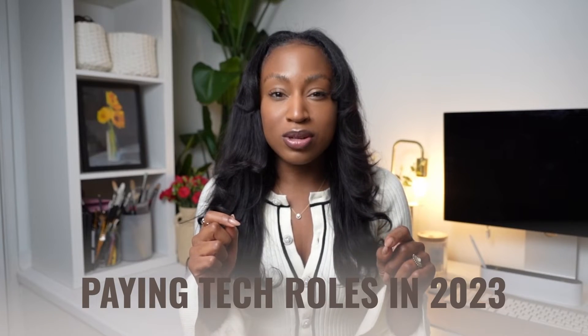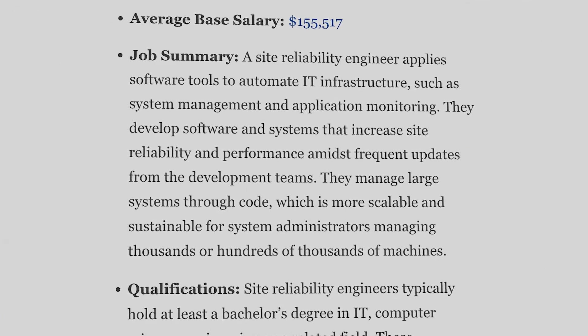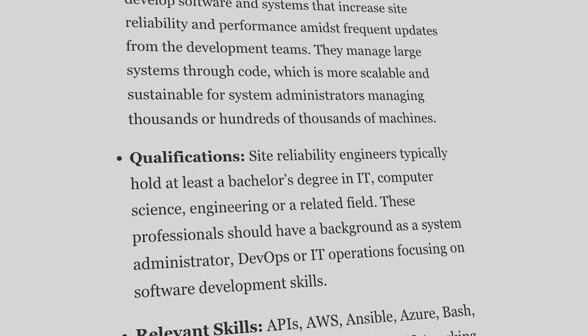SRE was one of the highest paying tech roles in 2023 and actually ranked third on Forbes's list, but it's also one of the most dynamic, interesting and transferable jobs in the tech space. It also happens to be one of the most challenging.